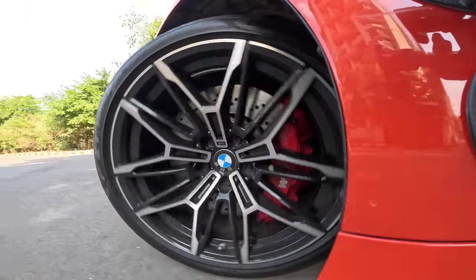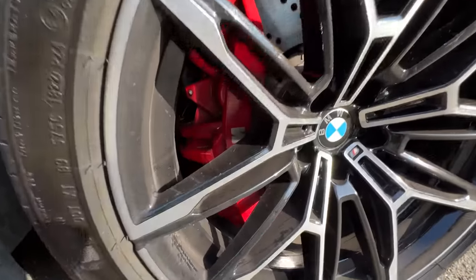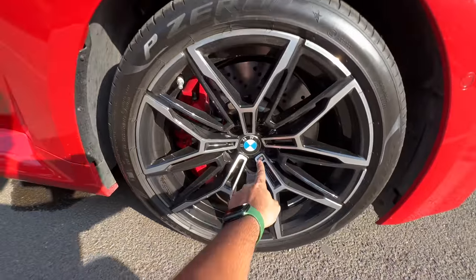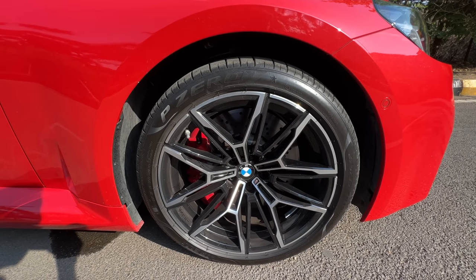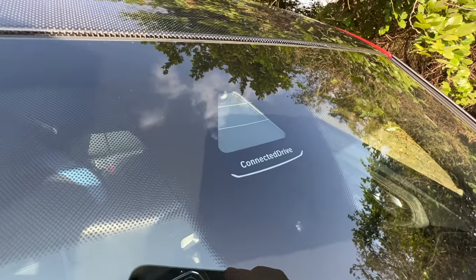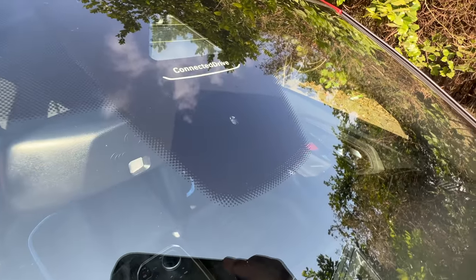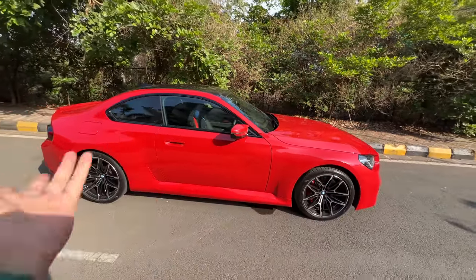380mm discs at the front. It says M around it. Red-coloured brake calipers with M logo on it. Staggered tyre setup: front tyres are 275/35/19. There on the windscreen it says 'connected drive' for the camera which handles various ADAS functions, and that is the rain sensor for the wipers of course.